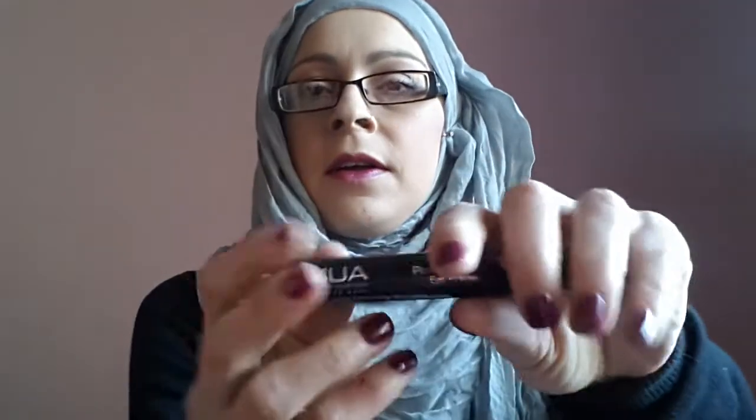I've got the eye primer — I've been dying to get another one. These last so long and they're always out of stock, which is really bloody annoying. I've got the pro base fixing mist. And I've got one of the old packaging blushers in number 4.